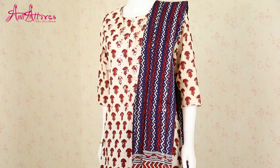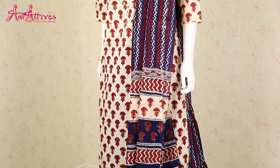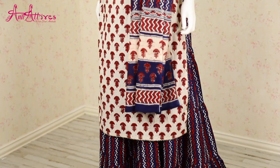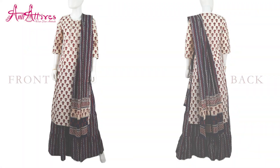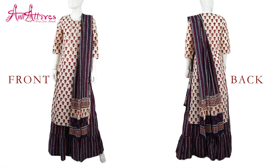The next one is the indigo blue and cream color combination kurta teamed up with skirt and dupatta. It has a round neckline with three-fourth sleeves, and is also available in five different sizes from small to double XL.